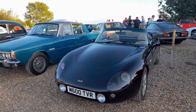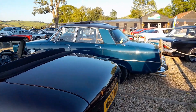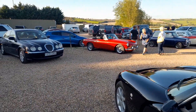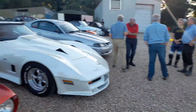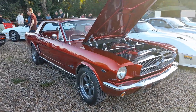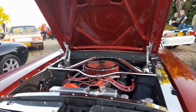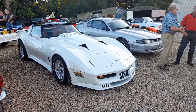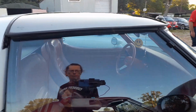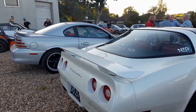Now we've got a TVR - I think that's a Chimera. Shall we have a look around the back? And I was wrong - it's a Griffith. That's a fail for me. We're back in the shade again. Original Mustang, looking absolutely gorgeous - just look under the bonnet. And then we've got another Chevrolet Corvette - I don't know how well you can see that.